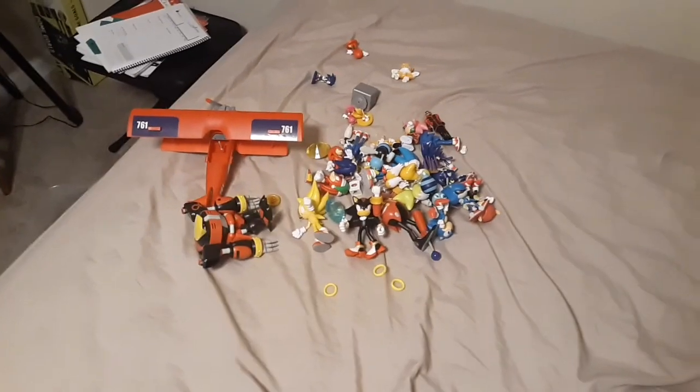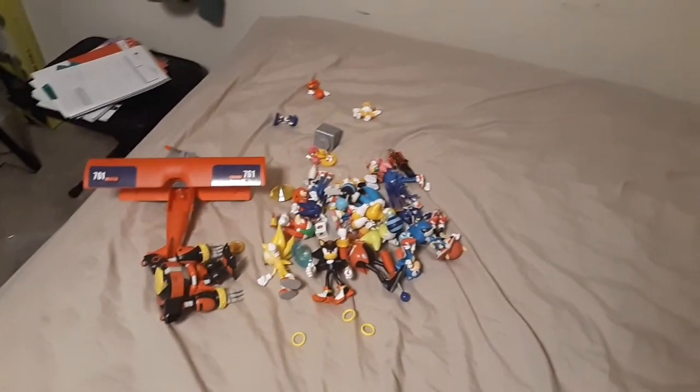That is all of my Sonic toys. Anyway guys, thank you for watching the video. Please like and subscribe, and comment down below if you want me to do a Sonic plush collection. I really don't have many Sonic plushies, but I guess I can show you that in a video. Like and subscribe — bye guys, and have a Merry Christmas!